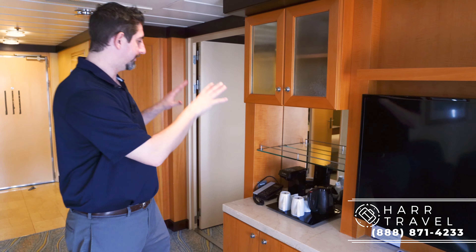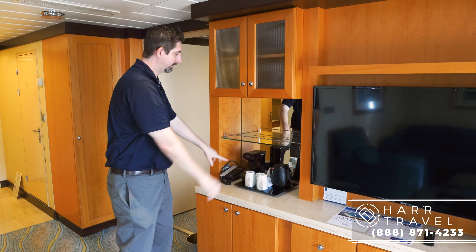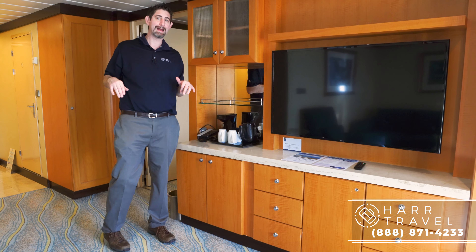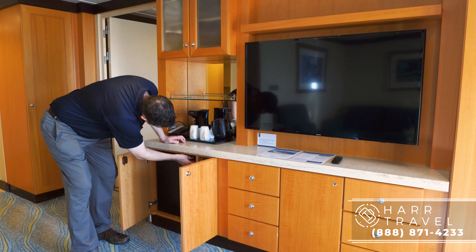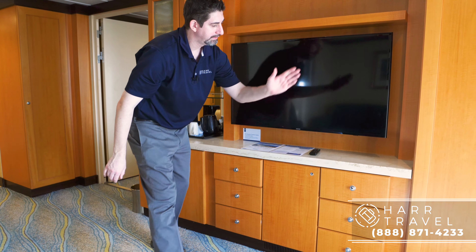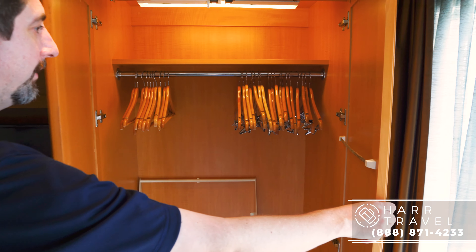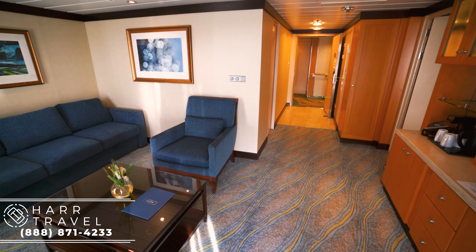Now we're at the vanity area where you have your hot water and coffee maker, with storage up above and a phone. One thing to point out: you have a European plug and a US plug here. I always bring extra converters and adapters so I can utilize all the plugs in the room. Underneath, you have your mini fridge, which is a little bigger than in standard staterooms, plus storage on the side. You've got more storage all the way up and down, and more hanging storage as well. There's a second flat-panel TV, and this bed can also make up for two — giving you four in the second bedroom, two in the master, two here, for a total of eight people.